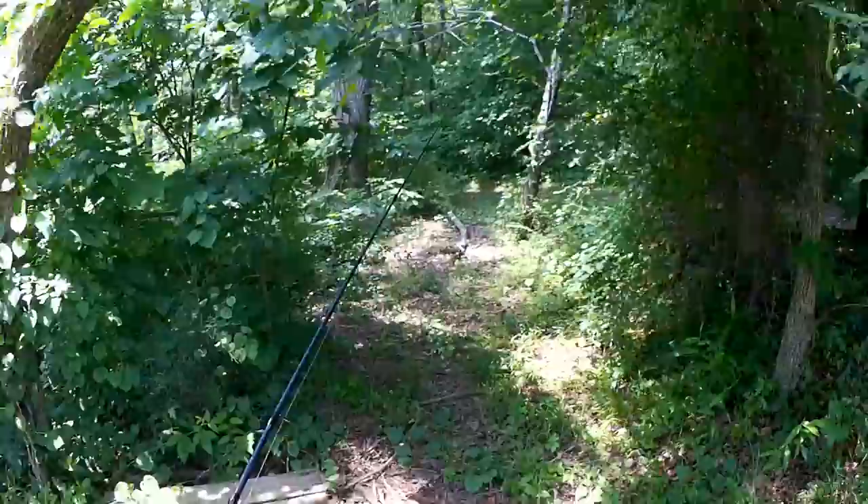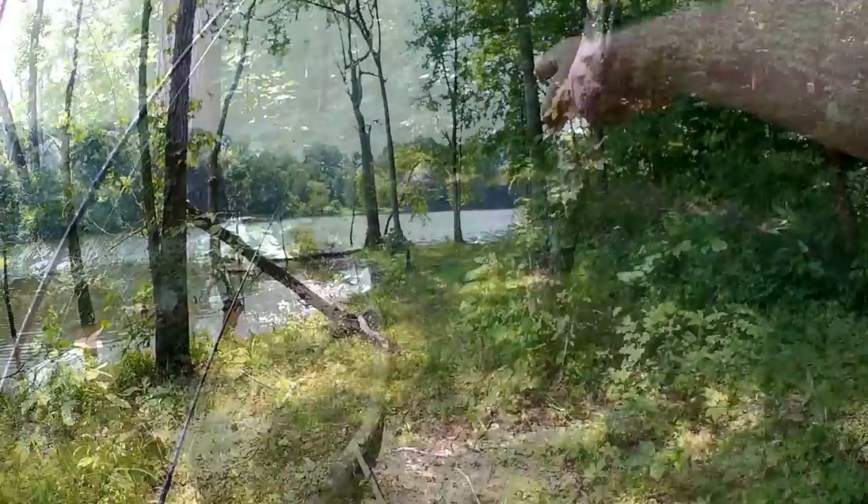Welcome back to Realistic Fishing. It's a hot, sunny day, but that's not going to stop me from catching some bluegill. We're going to go back in the woods, see if we can't find a few shady spots and pull a few nice bluegill out of here. We're using gulp minnows today, no live bait. Let's get it done. Let's go find us a shady spot.